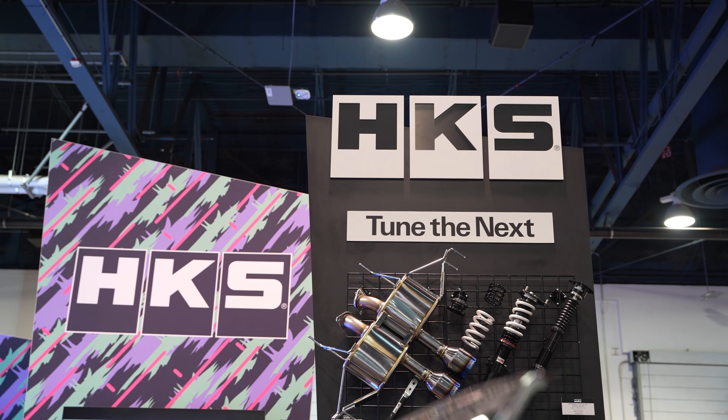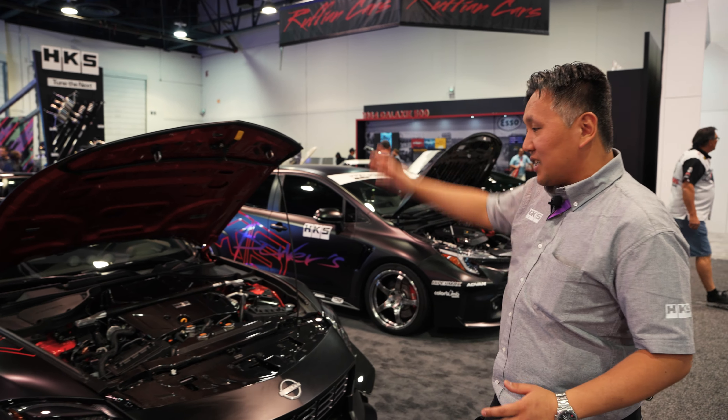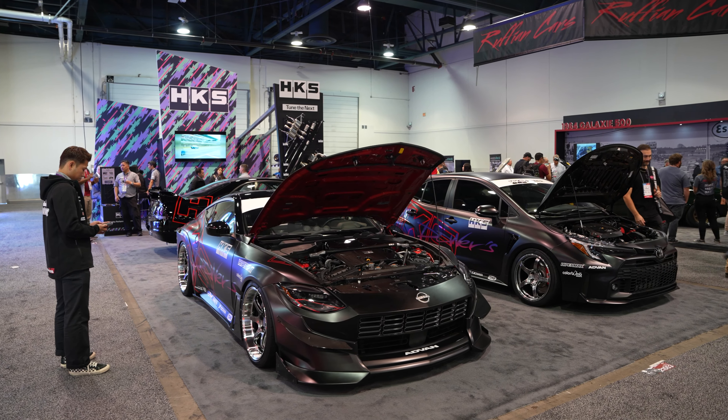Hi, my name is Messiah, I'm from HKS. I want to show you around our SEMA 2023 booth. First of all, we've got a few cars here — the new Z, and a lot of the carbon covers that we've been working on.